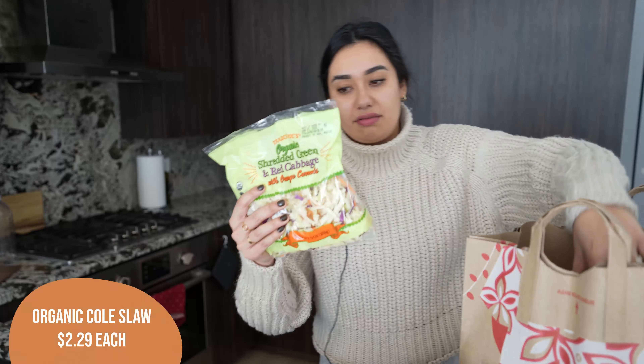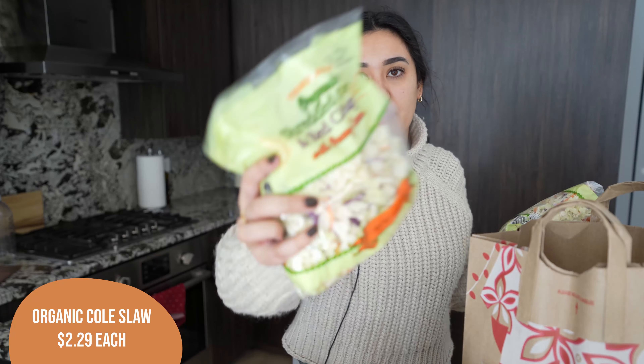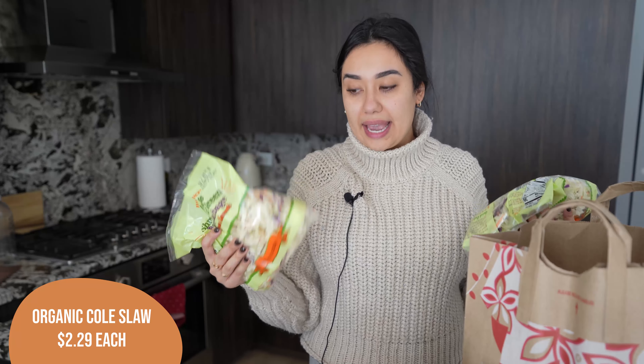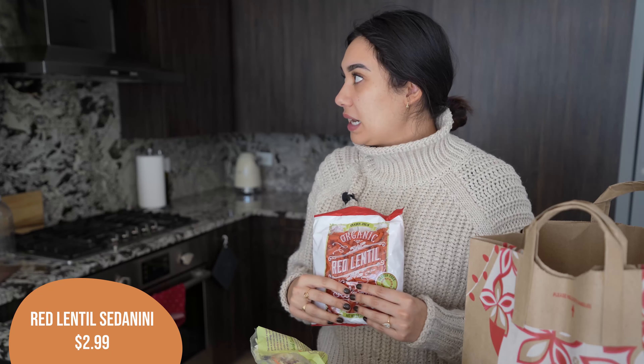I got two things of shredded cabbage — it says with orange carrots, but there's like one carrot shredded in here. I'm going to be using one and a half bags for the egg roll in a bowl, and then the other half bag for burrito bowls and tacos — the whole shebang. I also got a bag of the red lentil pasta.